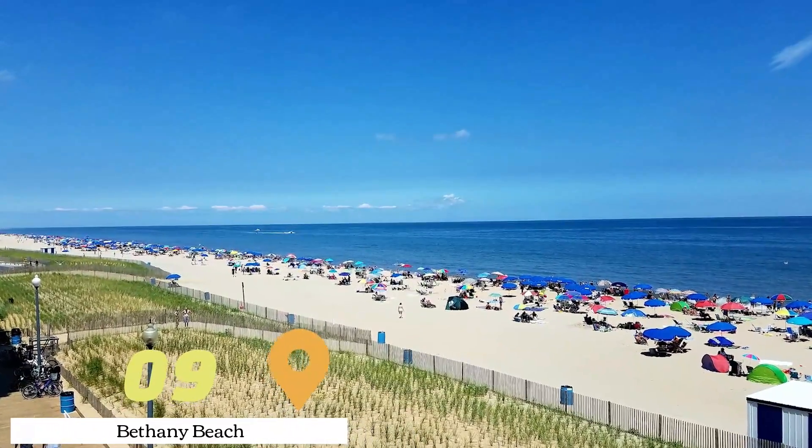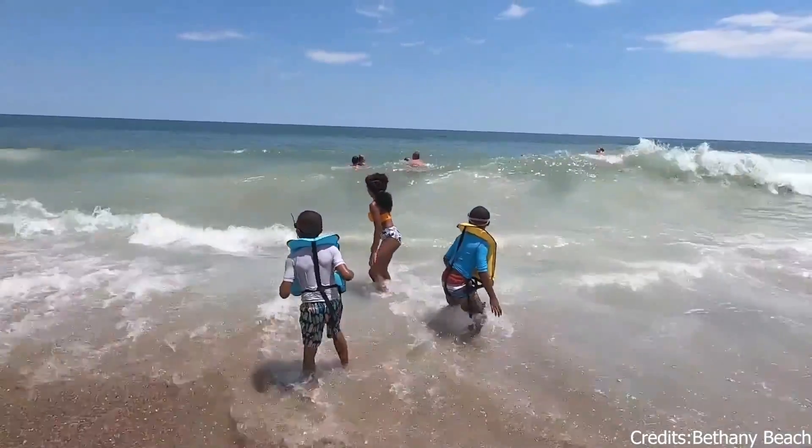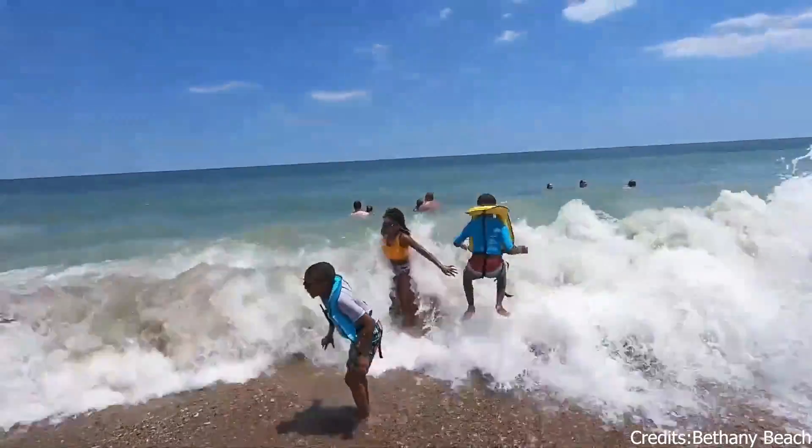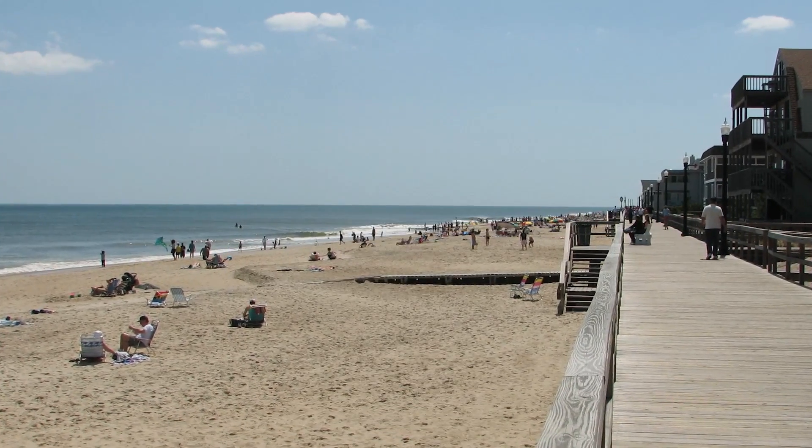At number nine, we have Bethany Beach. This beach is a quieter alternative to some of the larger, more crowded beaches in the area. It's a great place to relax, enjoy the waves, and take in the beautiful coastal scenery.